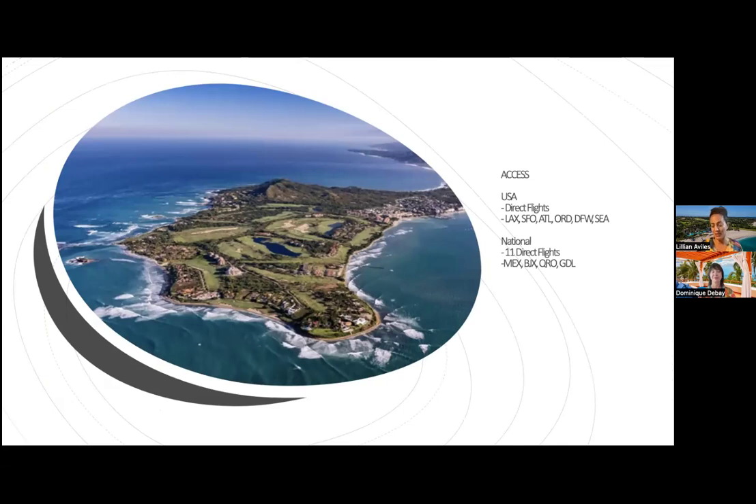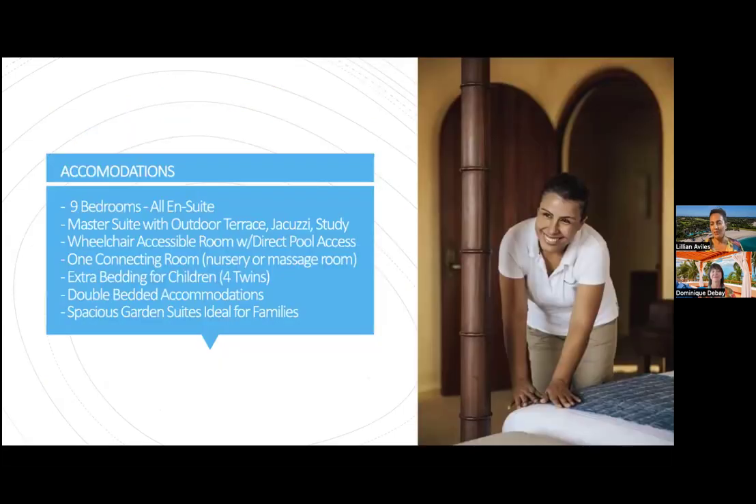There are lots of direct flights from all over the U.S. and from within Mexico. Regarding our accommodations, we have nine bedrooms — all en suite. We have great flexibility with extra bedding and are ideal for multi-generational families. Rooms can be clustered together on the same floor, with additional bedding available. Some accommodations are very large, great for children or teens. Reach out for specifics about our rooming configuration — we have documents and site maps to share.